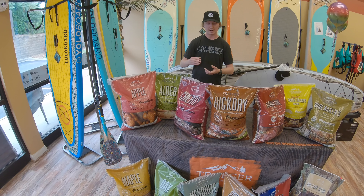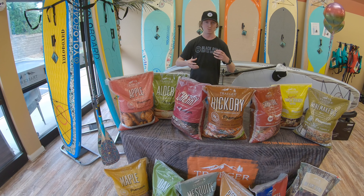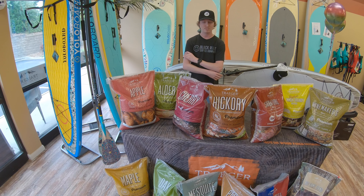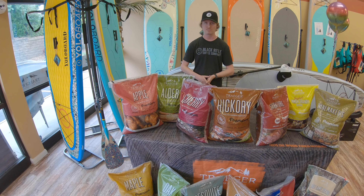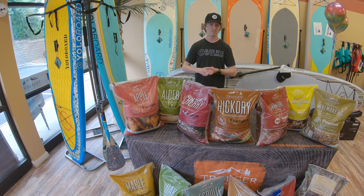The alder is going to have kind of a lighter, more delicate flavor. It's a really light flavor. It works really well with pretty much anything — beef, chicken, fish, pork, veggies, breads, whatever you want.